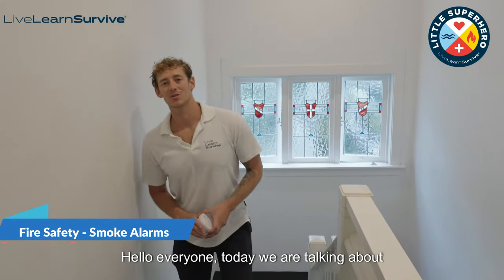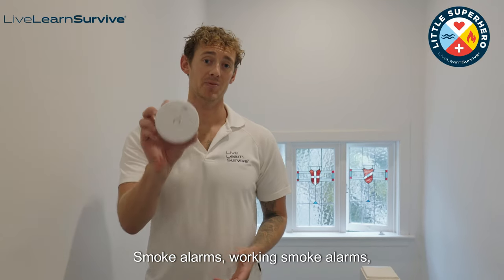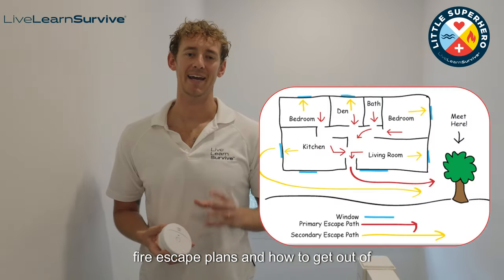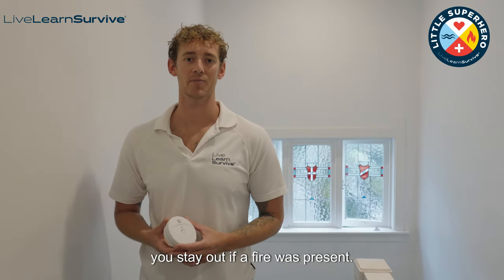Hello everyone. Today we are talking about fire safety and there are three things I'm going to be covering today: smoke alarms, working smoke alarms, fire escape plans and how to get out of your home quickly and safely, and making sure you stay out if a fire was present.